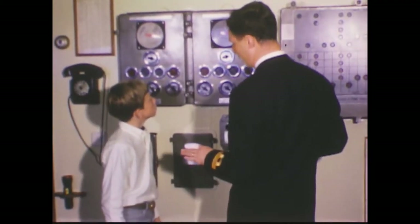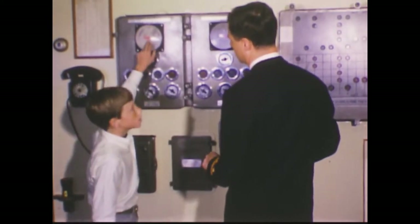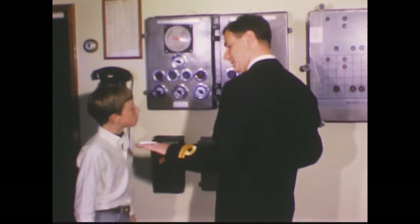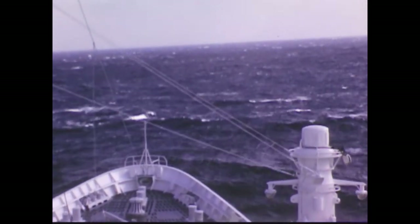The stabilizers are like giant wings coming out from both sides of the ship under the water. When they move, they help to keep the ship from rolling sideways in rough weather and making everyone seasick.